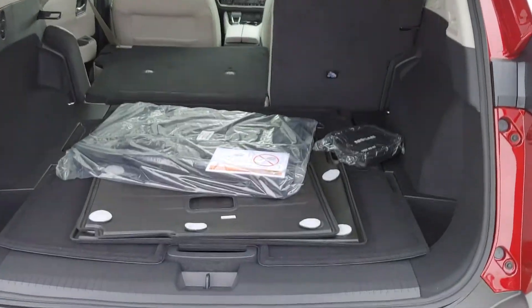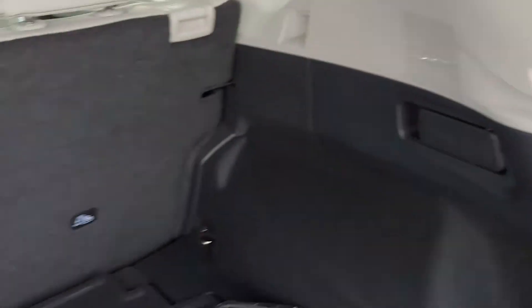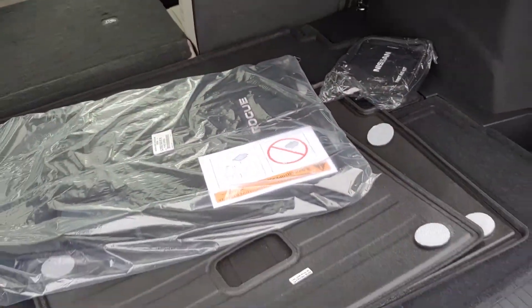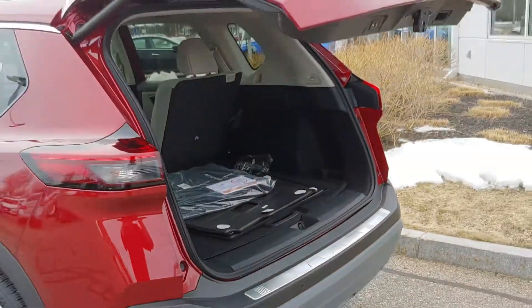Power activated tailgate right there for you. And as you can see, look at all this cargo space. Levers to release those seats are right there. Really nice car — one touch and it will go right down for us.